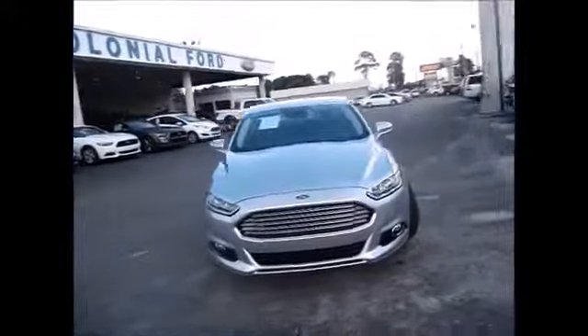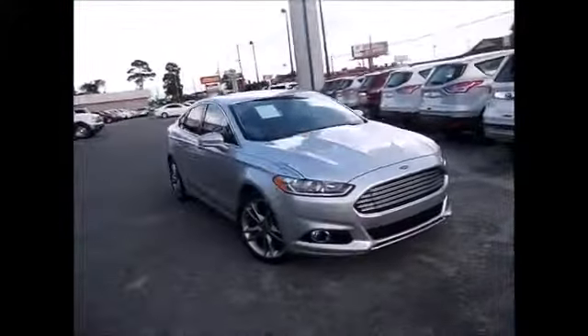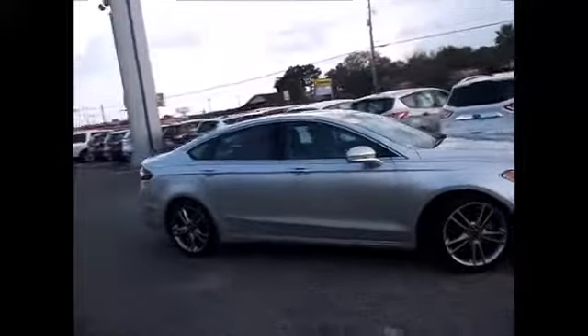Hello and welcome to King of Colonial Ford. Today we're looking at a top of the line 2013 Ford Fusion Titanium.